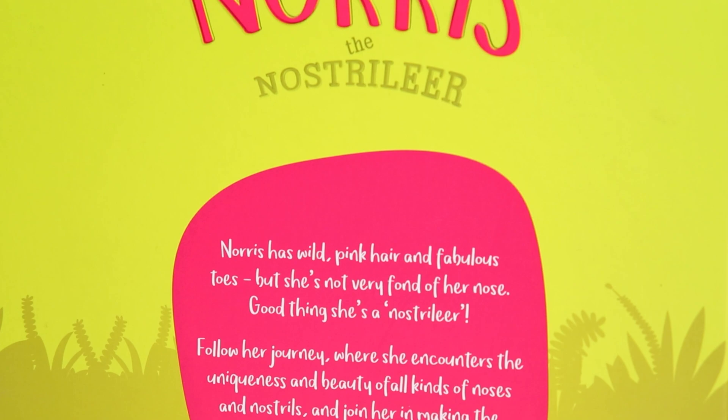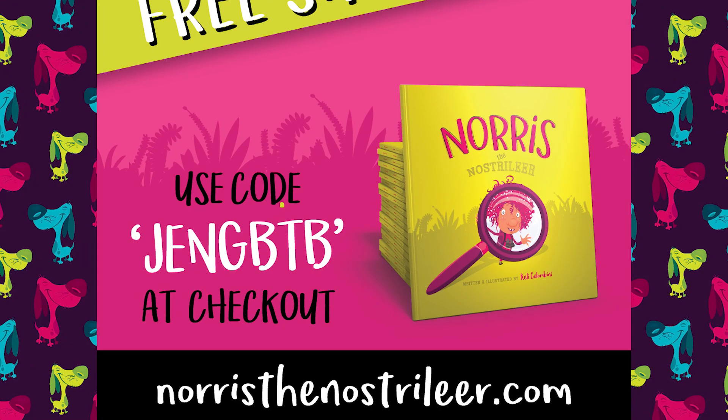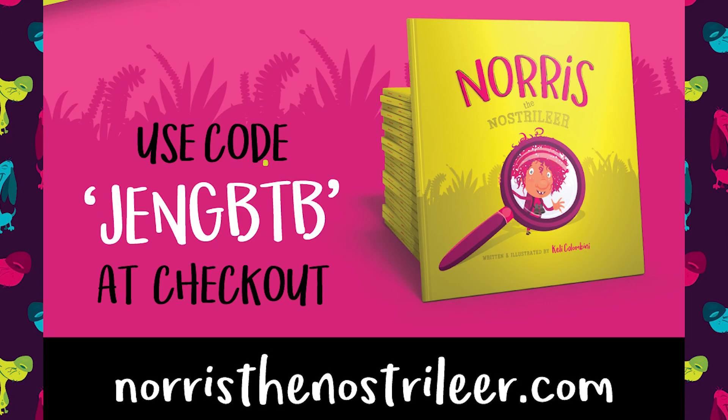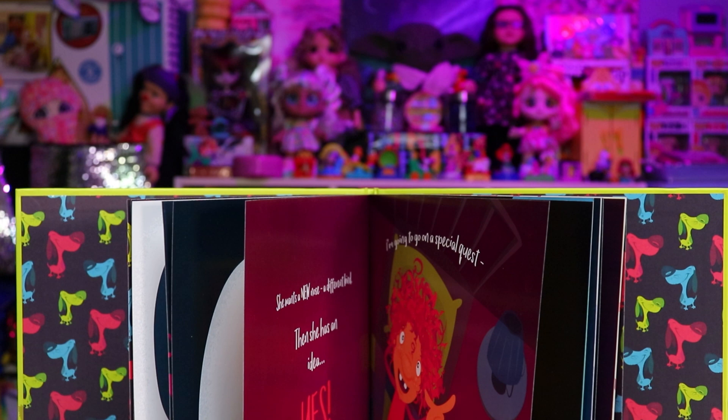Or classrooms. So if you'd like to get yourself a signed copy, make sure you head on over to NorrisTheNostrilier.com and use coupon code GENGBTB to get free shipping within the United States. And if you're in Canada, you can get it from Amazon.ca, but unfortunately there's no free shipping there. Also, a portion of all proceeds will be donated to the Ronald McDonald House. If you're interested in learning more about this charity or how you can help, visit rmhc.org or follow the link in the description.